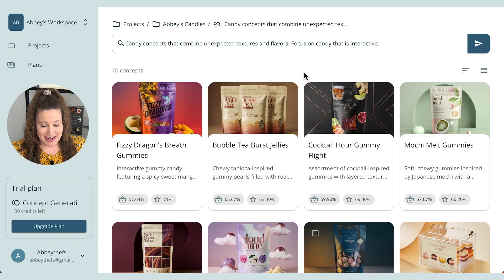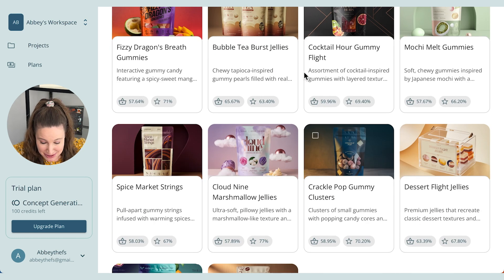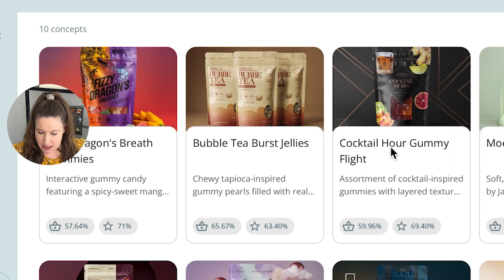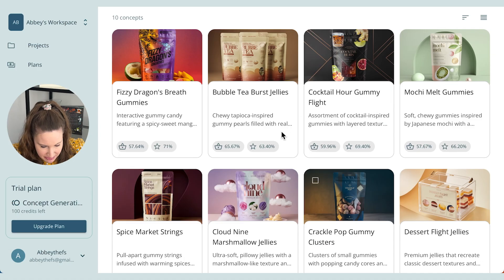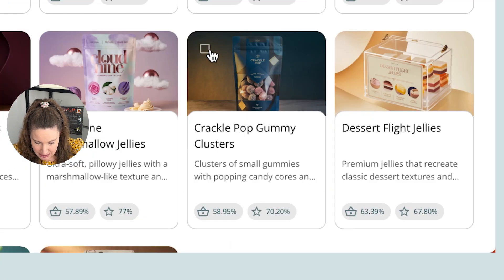Oh my goodness, I could cry — this is so beautiful. Look at all these ideas! There are these really cute images — this really hits my food science heart. We have fizzy dragon's breath gummies, an interactive gummy candy featuring a spicy-sweet mango something, bubble tea burst jellies, cocktail hour gummy flight, mochi melt gummies with a bunch of different textures, and crackle pop. Let's click crackle pop!